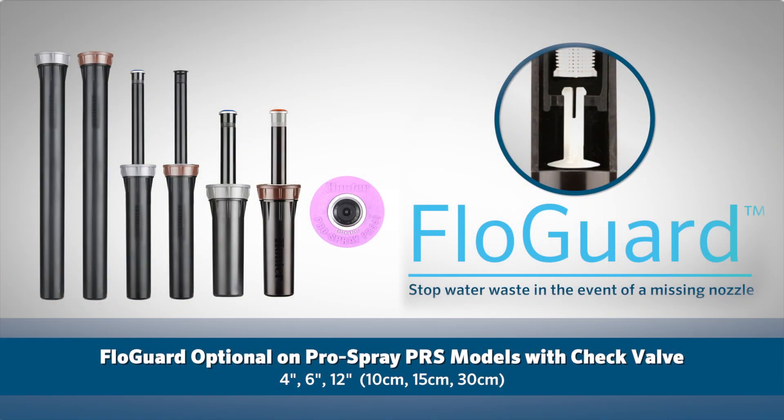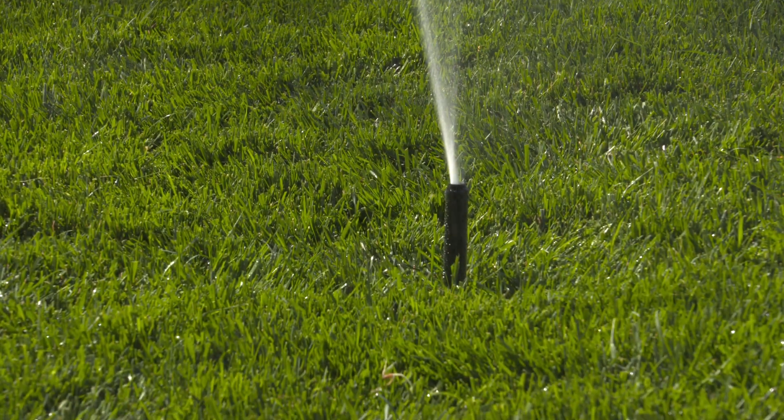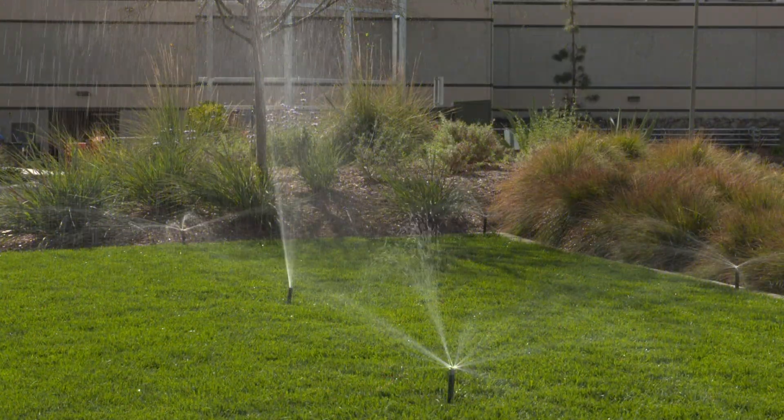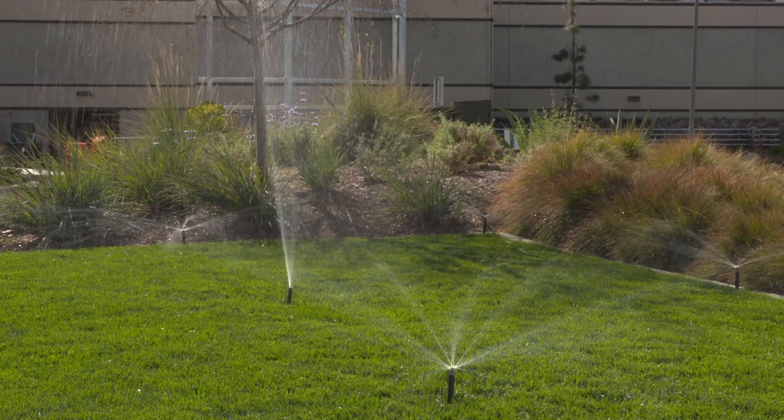FlowGuard technology is an optional factory installed water saving feature for the 4-inch, 6-inch, and 12-inch — 10-centimeter, 15-centimeter, and 30-centimeter — ProSpray PRS models with check valve, and is available for both potable and reclaimed water models. The pressure regulated ProSpray with FlowGuard technology allows you to optimize irrigation system efficiency for ultimate water savings with the industry's strongest spray body.